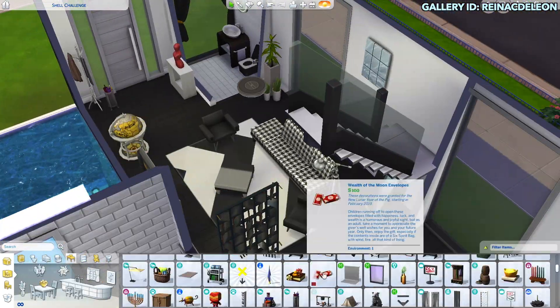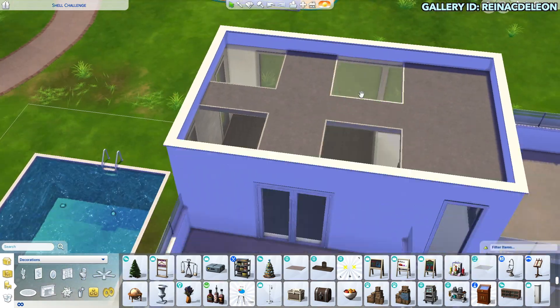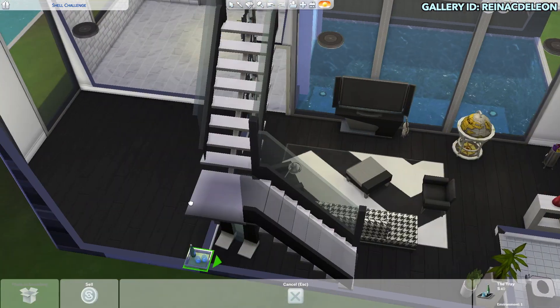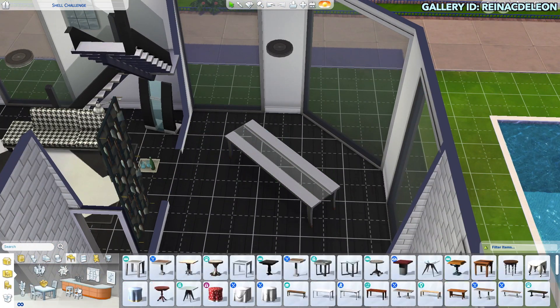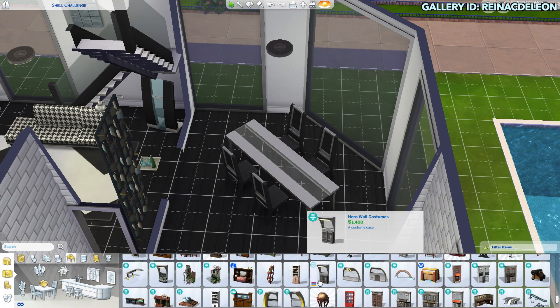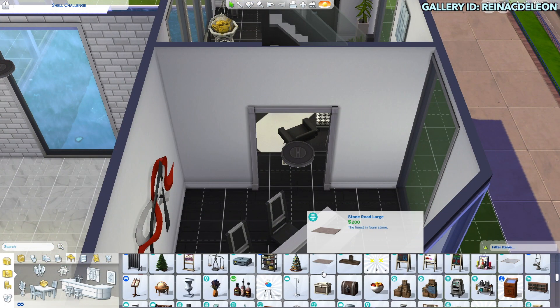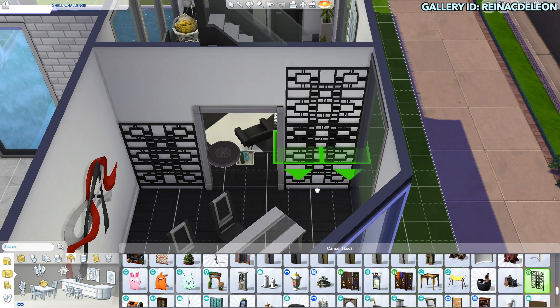I feel like I could have made some alterations to the living room, but as you can see here I just used those Island Living little skylights — I'm so sorry if you don't have the pack. So yeah, this is not a build that's very friendly for the average simmer, I would say.